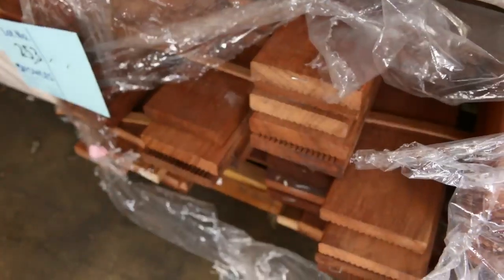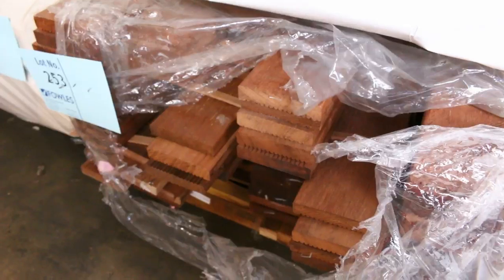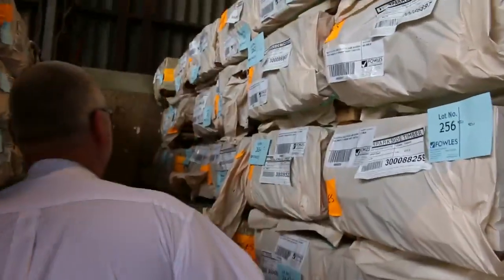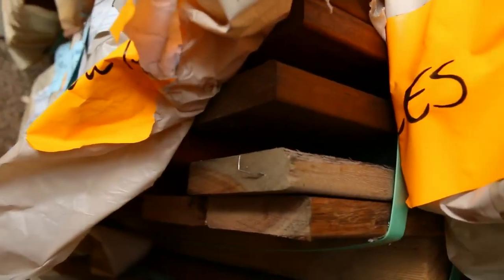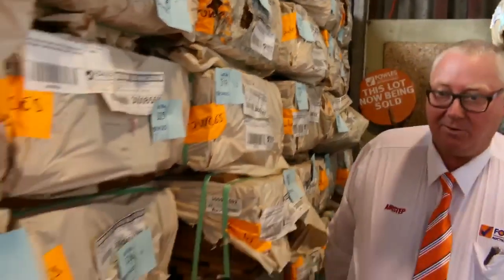A pack of A-grade decking with 540-odd metres in the pack - that's lot number 253. We've got a heap of the spotted gum 86x19 decking - lots of that to go around. Normally pick that up around about the mid-two-dollar range per metre. Lots of that and other sizes as well which you'll see later on.